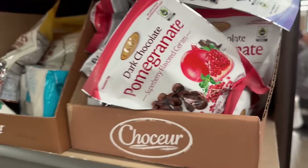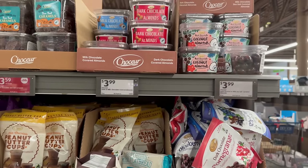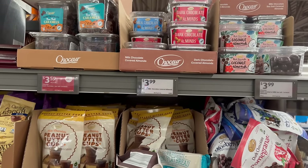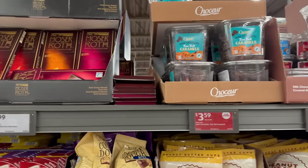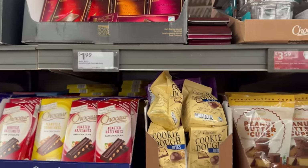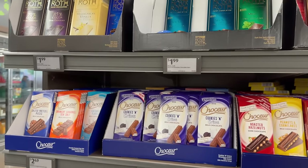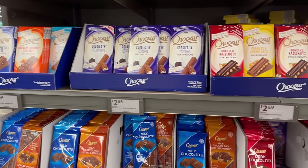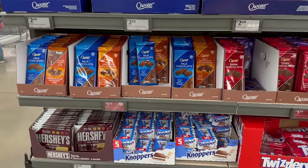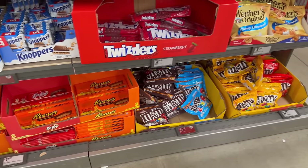Over here they've got some different dark chocolate covered pomegranates, acai blueberries, and coconut almonds. Different kinds of almonds, sea salt caramel, different chocolate bars, and chili dark chocolate. Here are their different candies and dark chocolates.